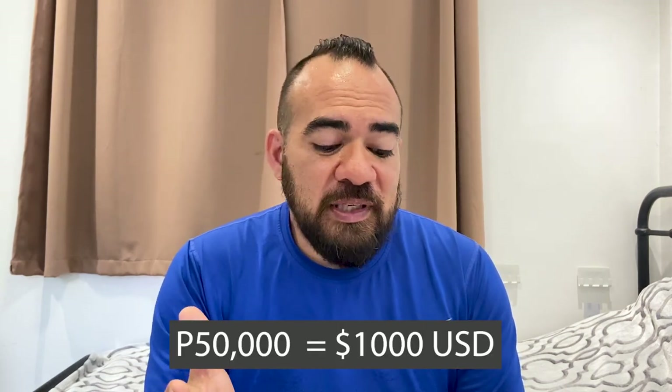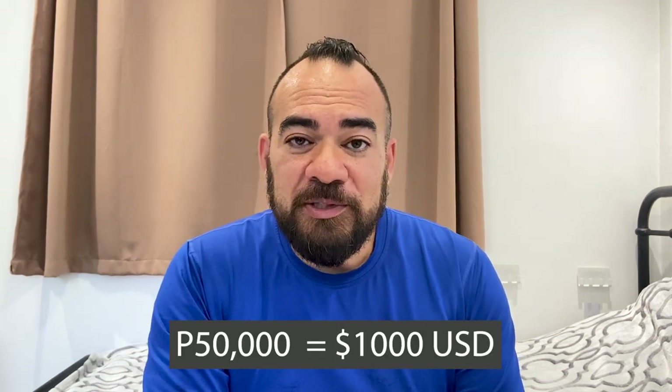We had to pay per outlet — I'm not sure how it works with other provinces or electric companies, but you have to pay roughly 200 to 250 pesos per outlet and light fixture around the entire property. That's some sort of payment you have to make, plus an actual deposit with the electric company of 5,000 pesos. All in, to get the electricity set up, we're looking at 50,000 pesos.